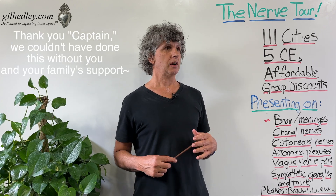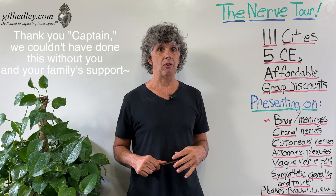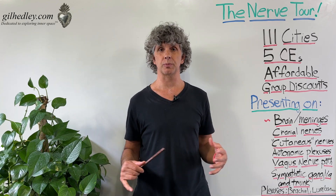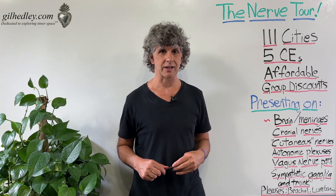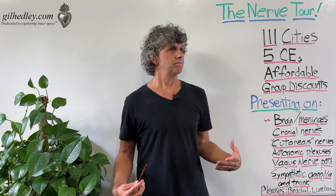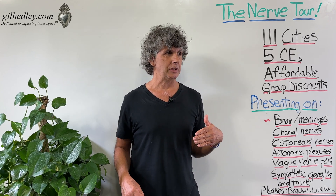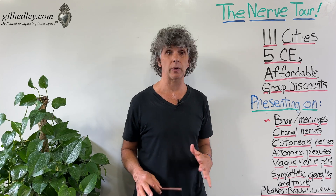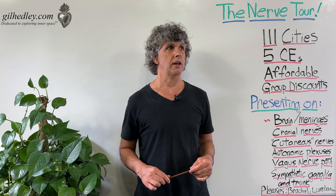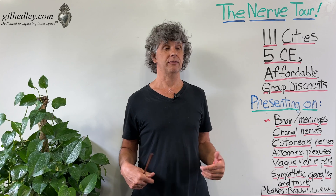I'll be sharing footage and slides from Captain and all the discoveries that our group made as we dove deep into this project. It was a research project as well as a dissection project. I can't wait to share what I've learned, because I think it will impact your sense of yourself around your nervous system, your practice — because you put your hands on this stuff, whether you know it or not — and it will bring you to the next level of appreciation for the human body. I know, because that's what's happened for me.